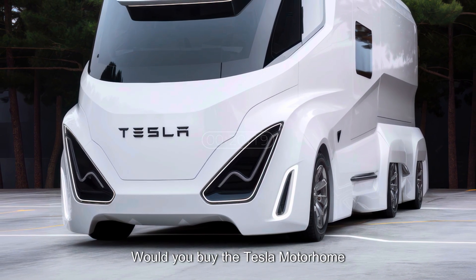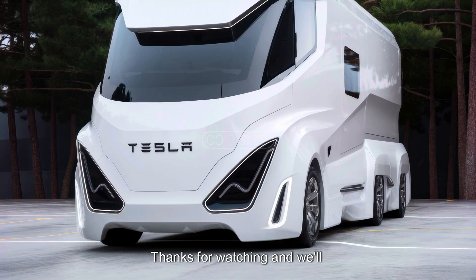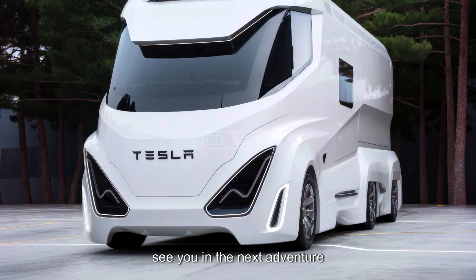So, what do you think? Would you buy the Tesla Motorhome of the future? Let us know in the comments. Thanks for watching, and we'll see you in the next adventure.